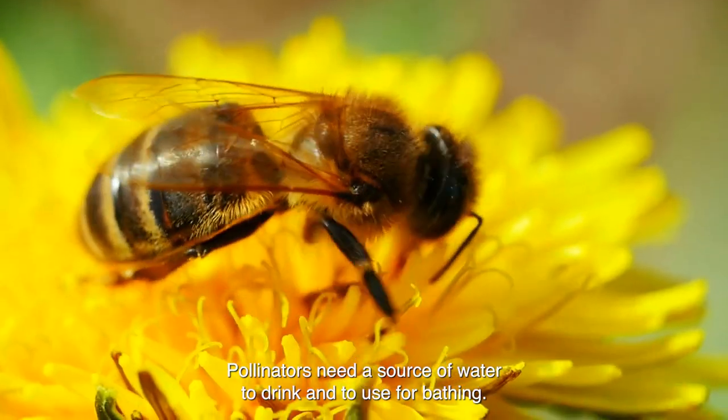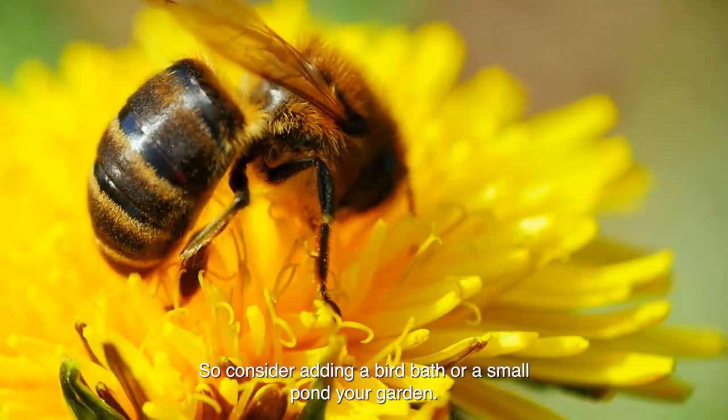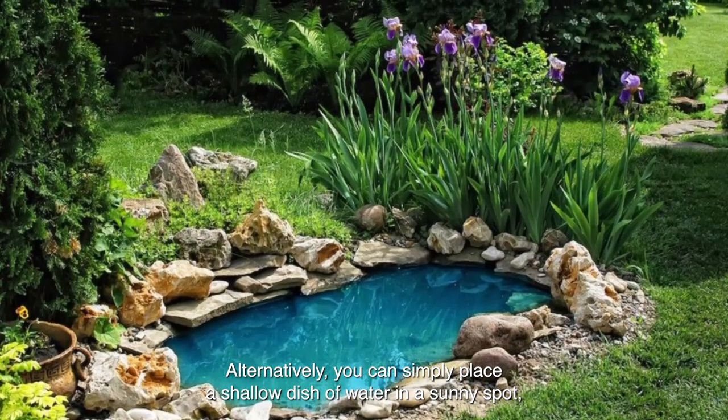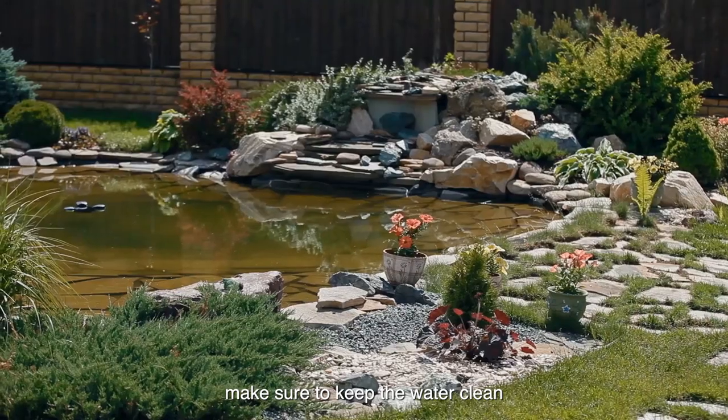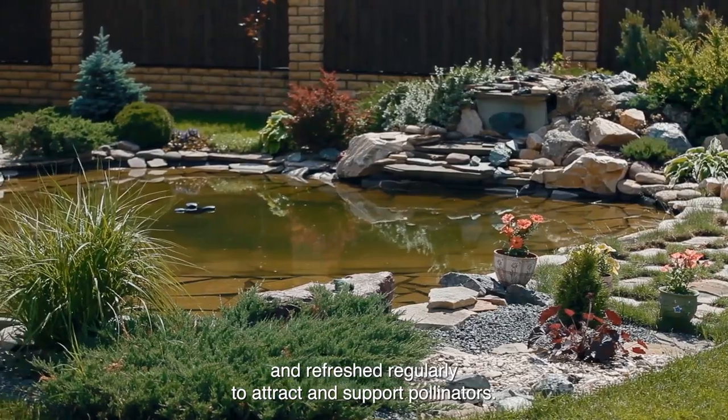Tip 2: Provide a source of water. Pollinators need a source of water to drink and to use for bathing, so consider adding a birdbath or a small pond to your garden. Alternatively, you can simply place a shallow dish of water in a sunny spot. Make sure to keep the water clean and refreshed regularly to attract and support pollinators.